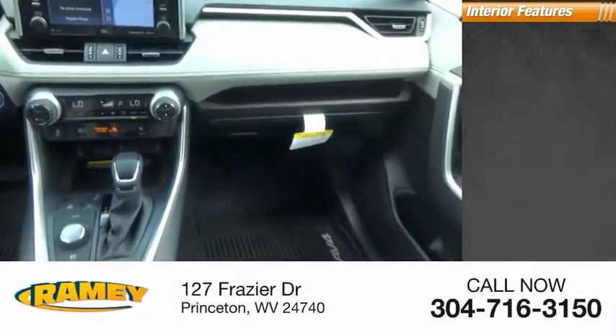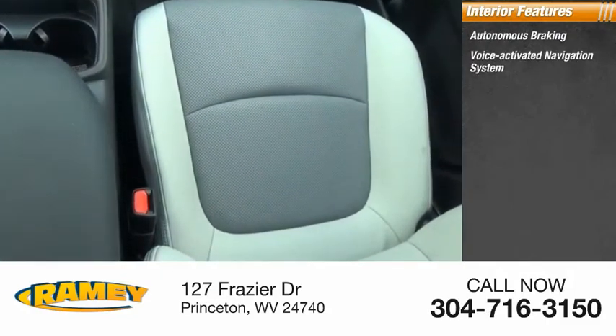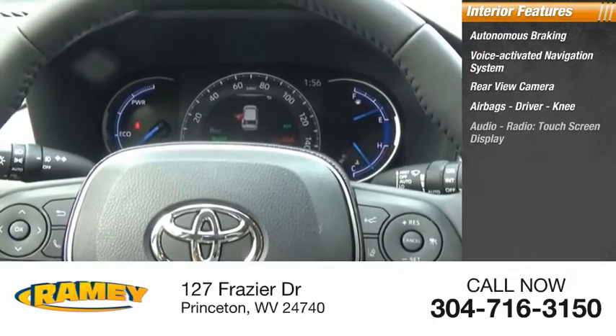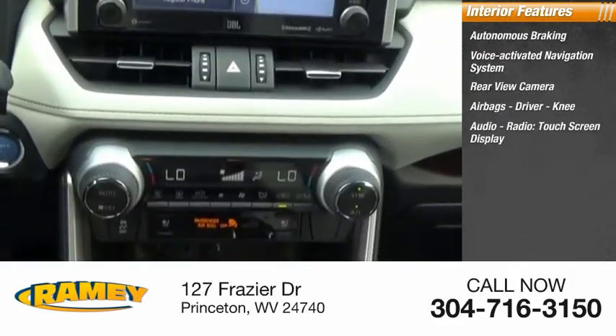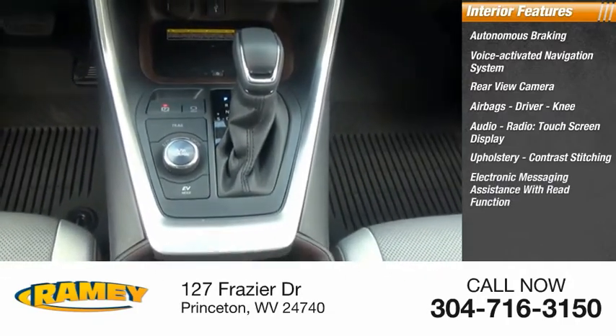Inside you'll find autonomous braking, voice-activated navigation system, rear-view camera, airbags — driver, knee — audio radio, touchscreen display, upholstery with contrast stitching, and electronic messaging assistance with read function.